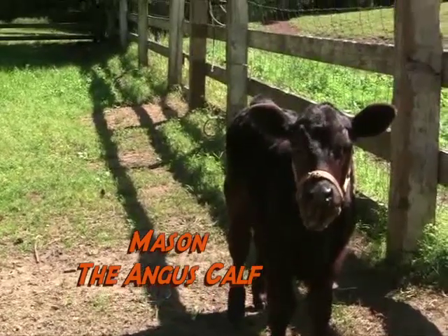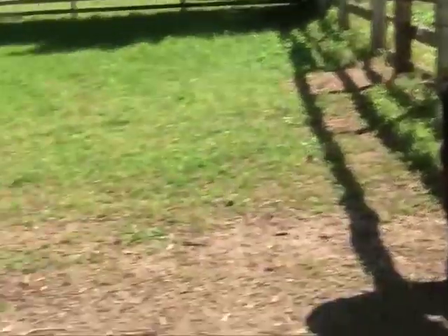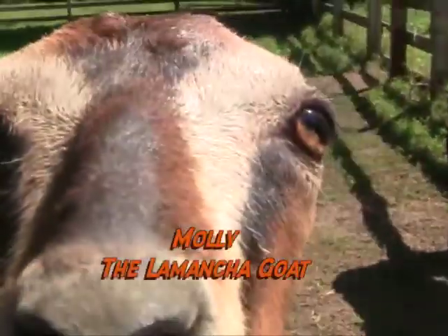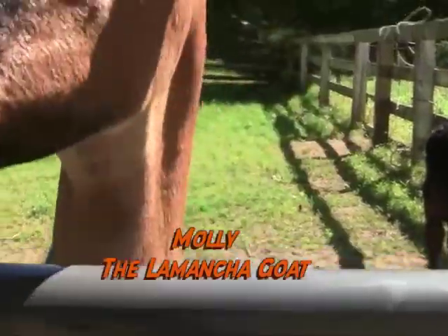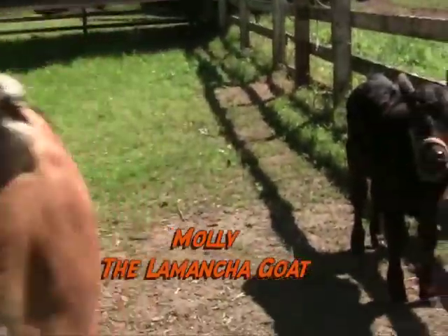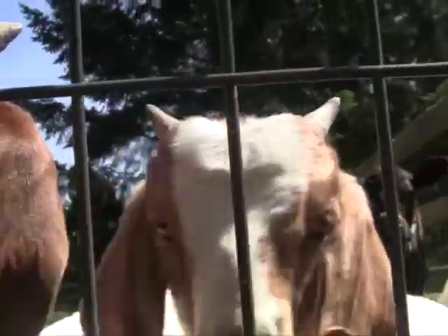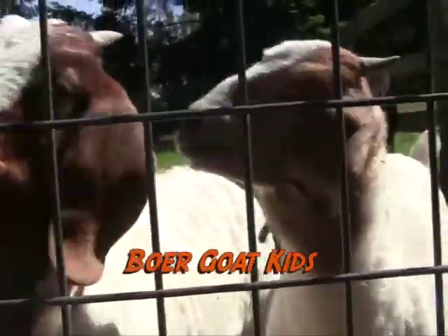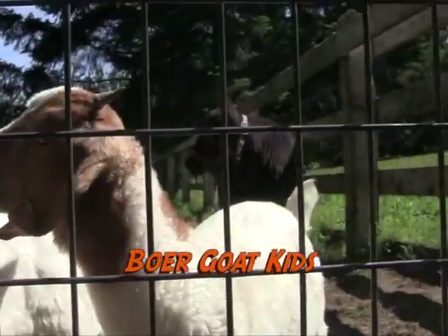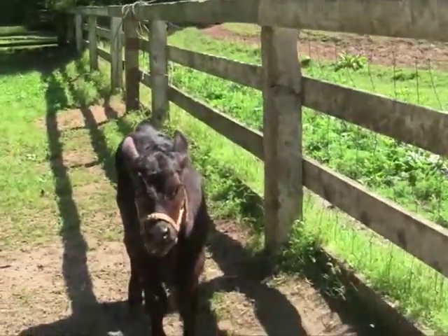This little guy is Mason. Mason is a baby Angus and we'll see him in a minute. He lives here on the farm with Molly. Molly is a Mama La Mancha goat, and La Manchas are known for not having long ears like other goats do. These guys are Boer goats and Boer goats are known for their meat — they're a meat goat — and these baby goats live with Molly.